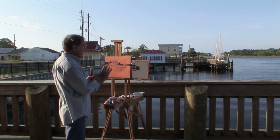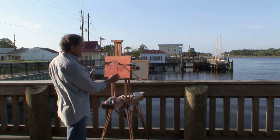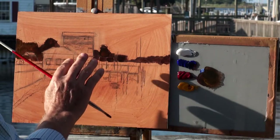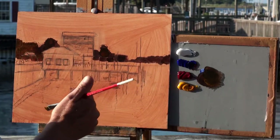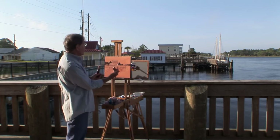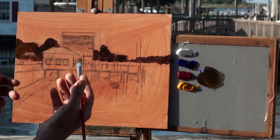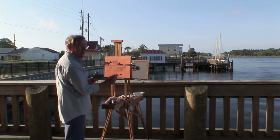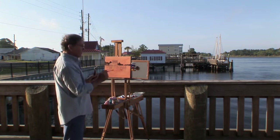Right now I'm more concerned with the values than the colors. I'm going to keep these trees warm back here, then I'll put some greens over them — the combination of the warm underneath and the green on top will make the green stand out even better. Red and green are opposite colors, and a little bit of green over that red will make it glow nicely.